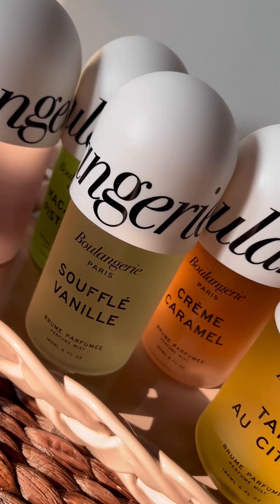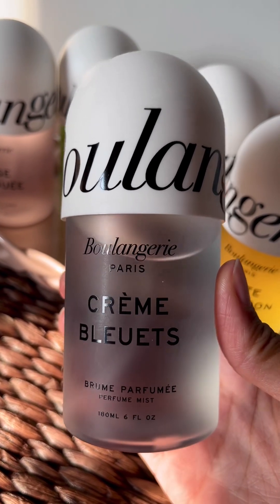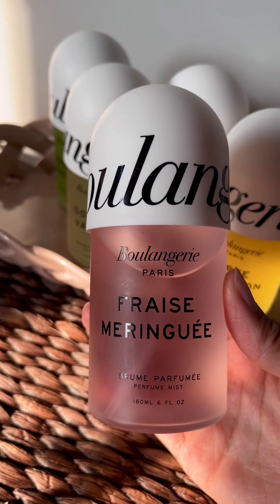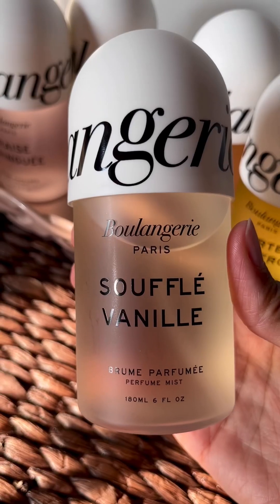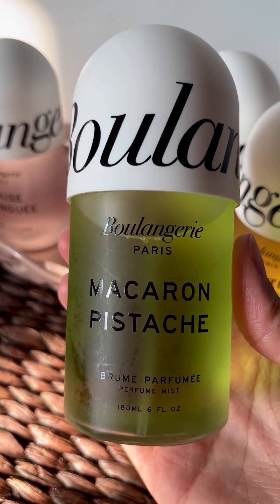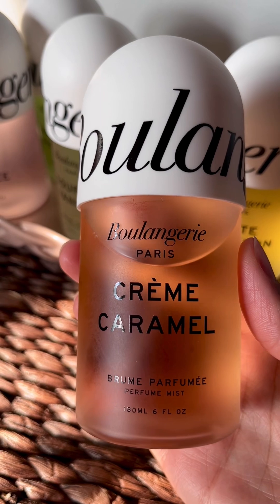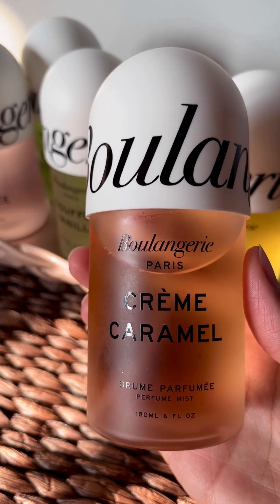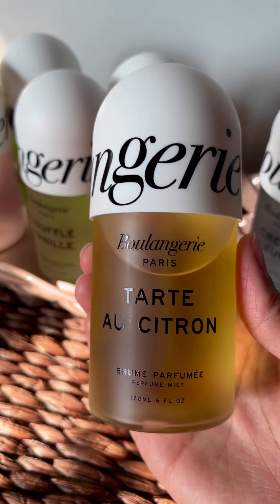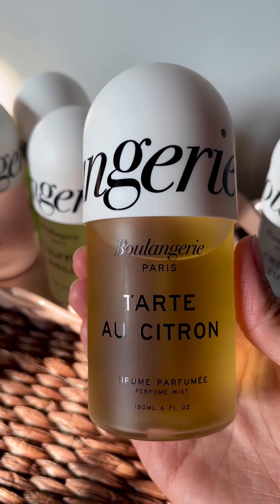Ranking the Boulangerie Paris body care line from Urban Outfitters, most to least favorite: Number one is Crown Roulette — a beautiful warm floral, very perfumey, 9 out of 10. Second place goes to Freitas Meringue, a white floral with some fruitiness, 8 out of 10. Third place goes to Souffle Vanille — a warm floral but not particularly unique, 8 out of 10. Fourth place goes to Macaron Pistache, a gourmand that I do like a lot, 7 out of 10. Fifth place goes to Creme Caramel — no caramel at all — 7 out of 10. Last is Tarte Orcitron. Not worth getting in my opinion — no lemon or vanilla, do not be fooled by the packaging. This is a very masculine woody scent and it gets a 3 out of 10.